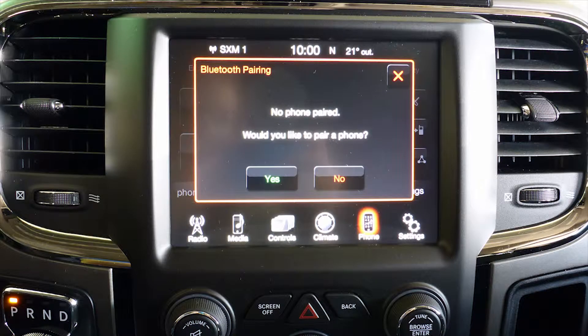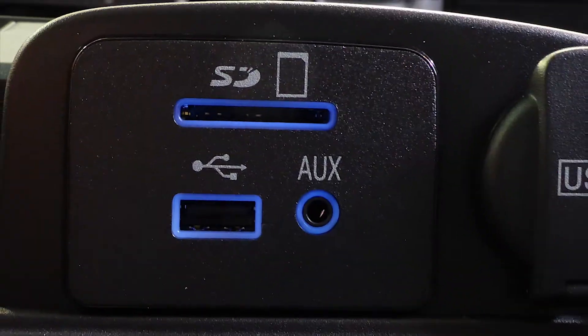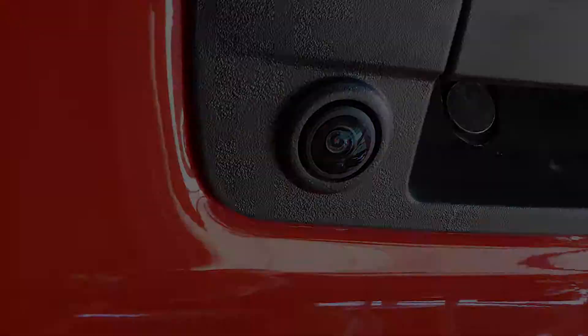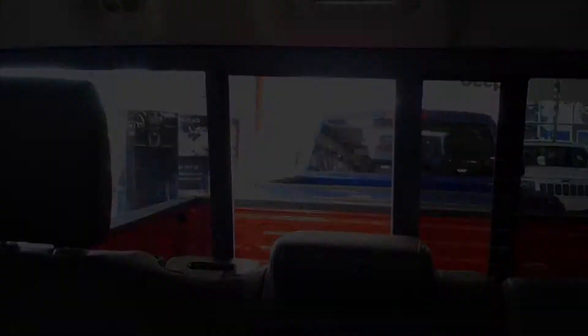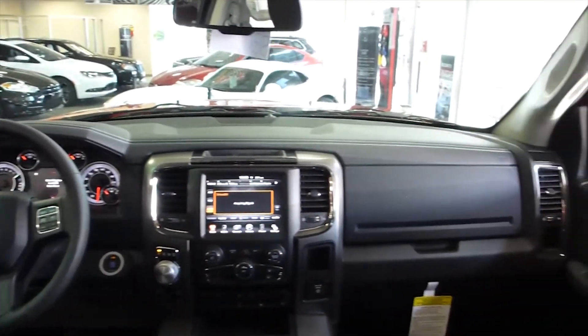It also features Uconnect voice command with Bluetooth, a 115V power outlet, an MP3 input jack, a USB port, a backup camera, a rear power sliding window, and 6 speakers. It is also available with an upgraded sound system and navigation.